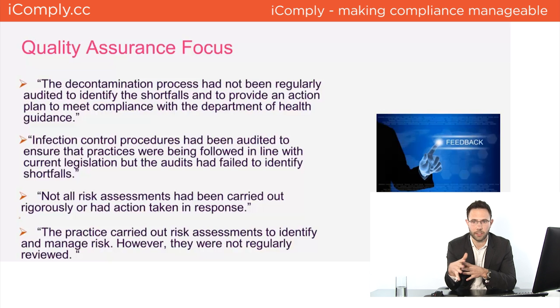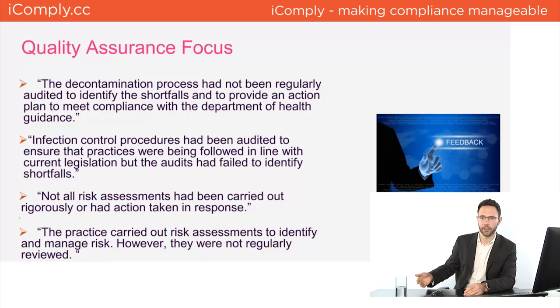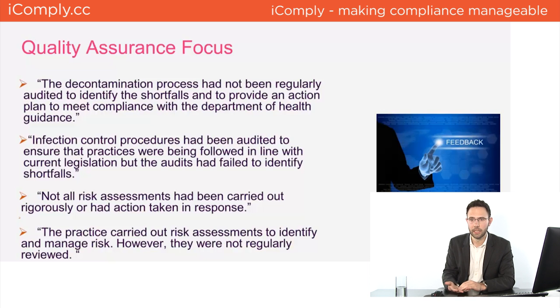Regarding risk assessments, the CQC are finding that not all risk assessments have been carried out rigorously or had action taken in response. In some cases, problems like missing fire action notices or unserviced extinguishers were written on a risk assessment, put in a cupboard, and nothing was done. In other cases, risk assessments had been done but never reviewed again. In iComply, these things are scheduled every year to ensure you do them and follow up on actions.